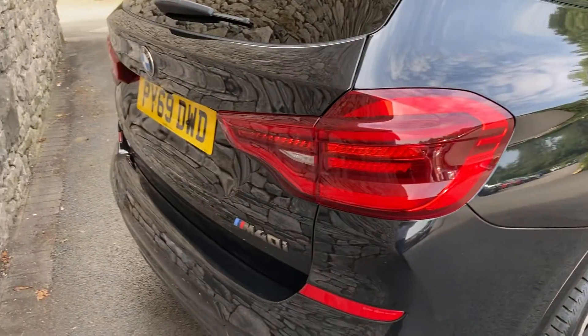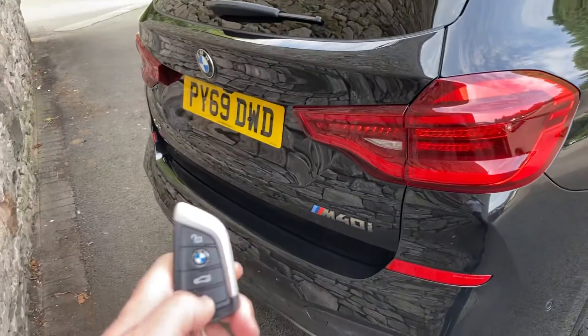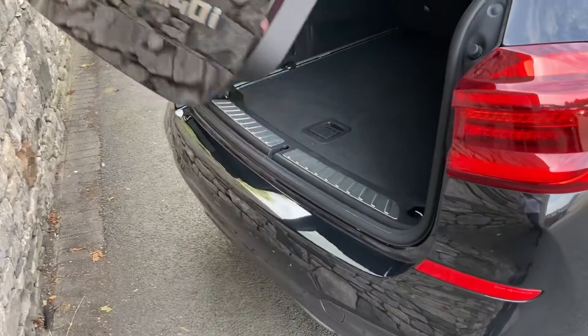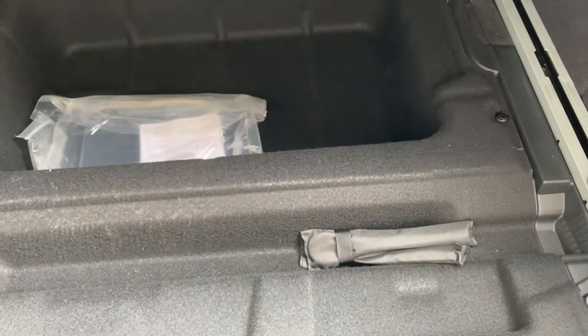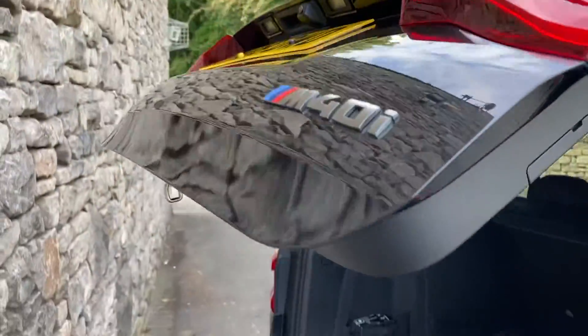Coming around the back of the car, we have that electric tailgate — you can see the M40i badge. You can open it by pressing a button or using the key. Nice big boot on the X3 — a very practical car. If you do need more space, you've got the 40/20/40 split rear seat option, and there's also extra storage underneath the boot floor as well.